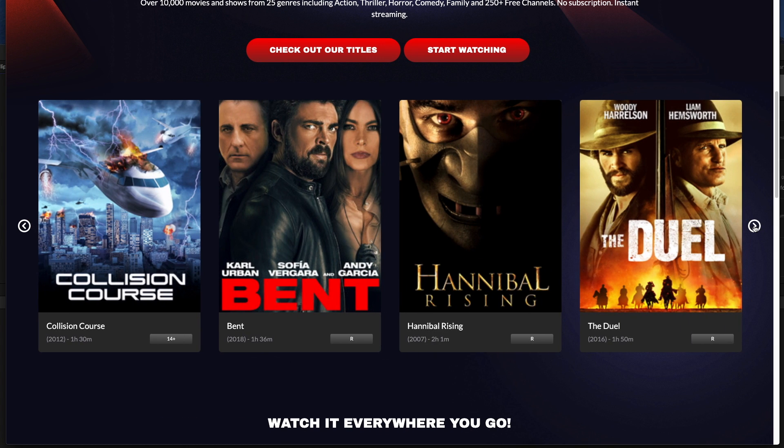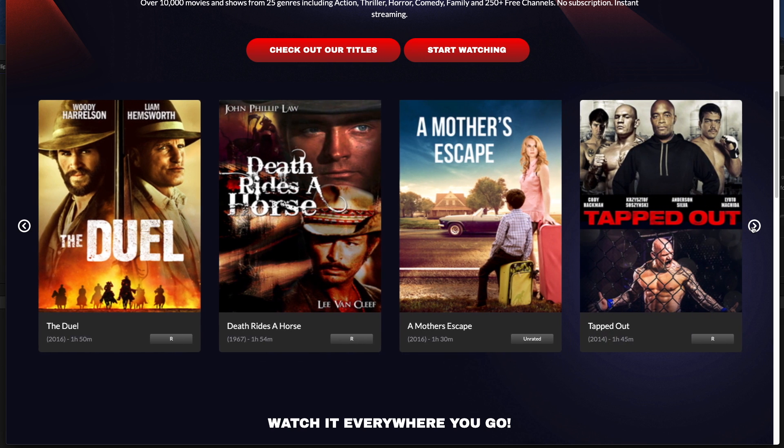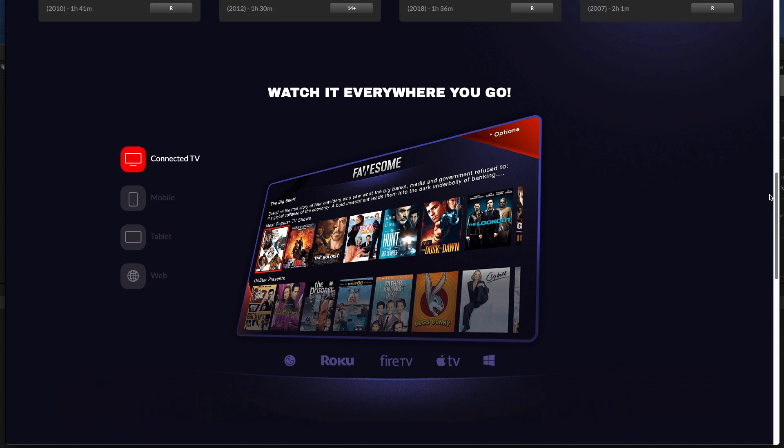The great thing is it hosts more than 10,000 videos in over 25 genres and categories for free, so you don't need to pay for any subscription fee at all, and it's available from all major app stores including iOS and Google.